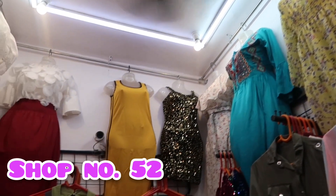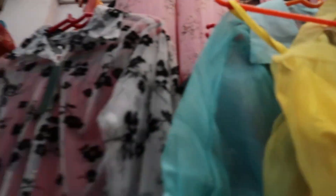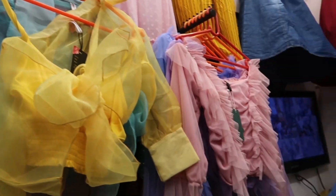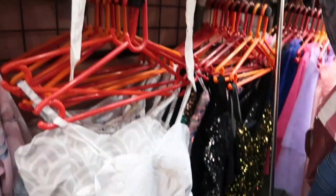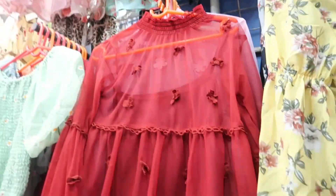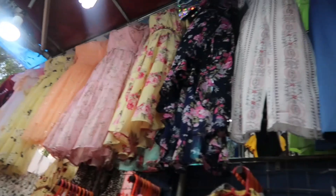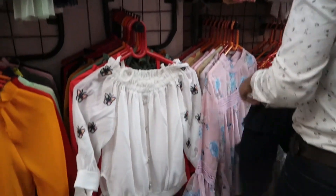You will get shop number 52, and they have a lot of trendy tops — Instagram trendy tops and celebrity-type replica tops easily available. The price starts around 200 and goes up to 700-900. They also do online servicing; their account link is provided in my description box. If you are interested in ordering online, go to the link and check out their very good collection. You must visit shop number 52.